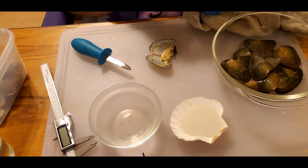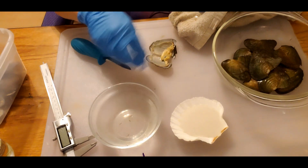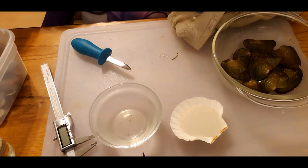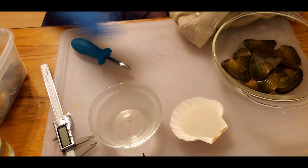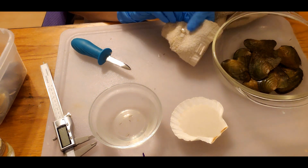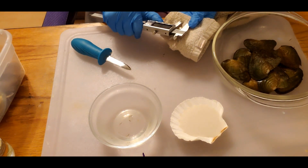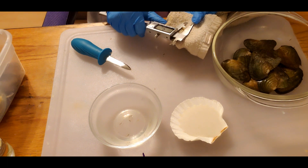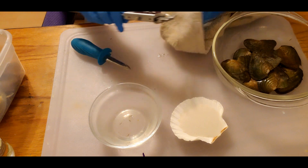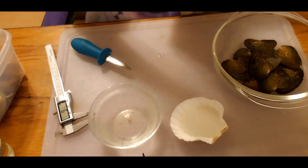I'm wearing gloves today because my hands are really hurting. There's clearly nothing else in that first shell, so we'll set it aside. Now let's see what size of pearl we have. I'm going to measure just the long side so you guys know. It's around 10.7 — whoops, it fell back in the water.